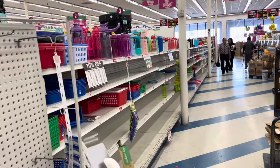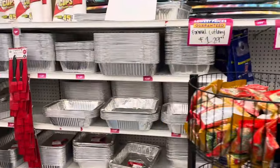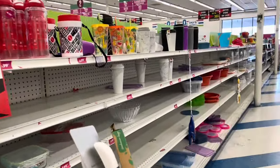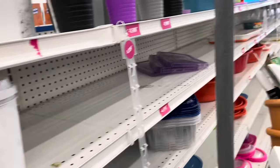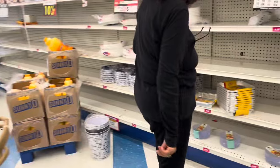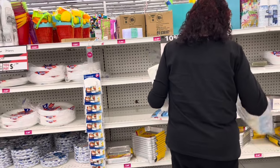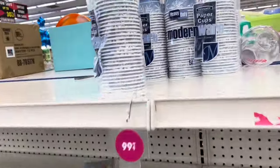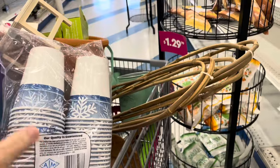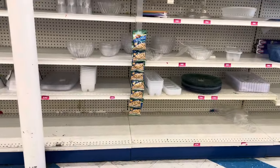Now we're at the plastic containers aisle — I have more plastic containers than I know what to do with. Those are a good buy if you need them, but I don't. Coffee cups — I need some disposable cups so that when my son comes over I can send him home with some coffee. Let's take a look at these paper cups to see if they're strong enough. Oh, that's for cold drinks — that's not going to work.